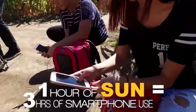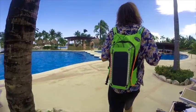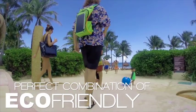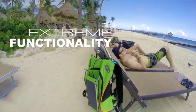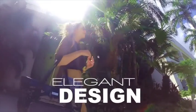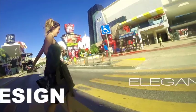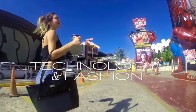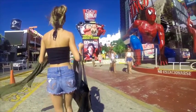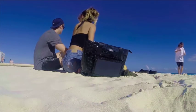One hour in the sun equals three hours of smartphone usage or eight hours of talk time. The perfect combination of eco-friendly, extreme functionality, elegant design, technology and fashion. Our solar panel and bags are water-resistant, pliable and tough for all you ninjas that play as hard as you work.